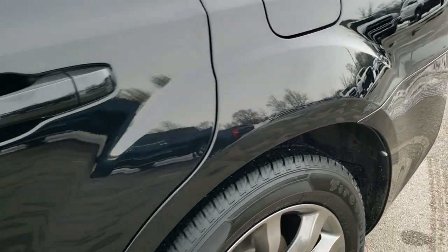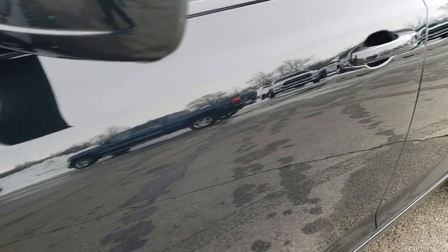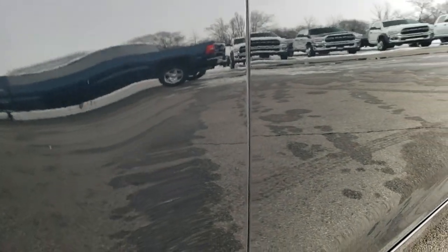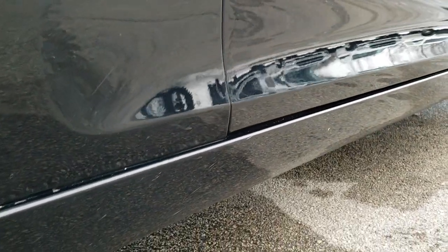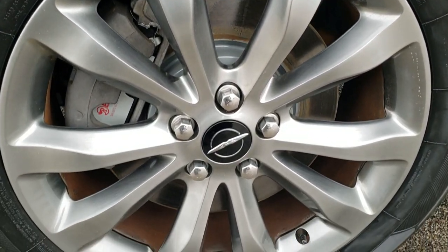Gloss black is the color. We shoot all of our videos in 1080p 60 frames per second, so if you have HD capabilities on your computer, tablet, or smartphone device, turn them on right now because it is definitely your best way to ensure the quality and condition of the vehicle before seeing it in person.